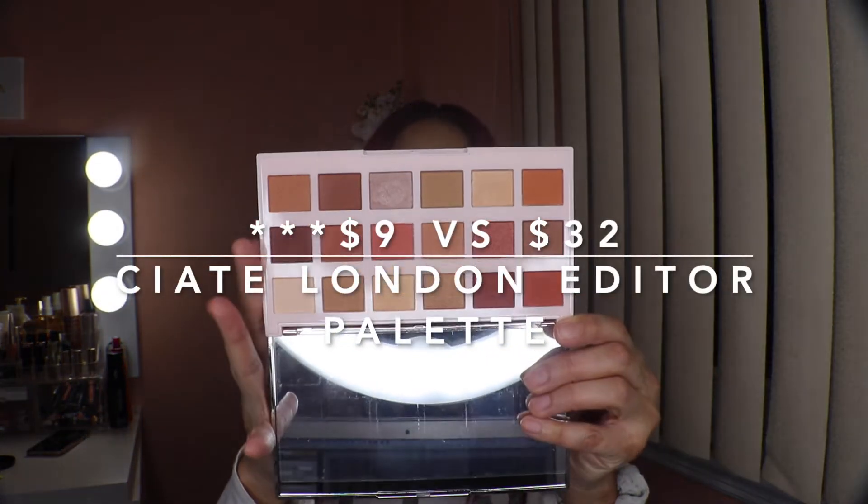The first item is from Seattle London — this is the Editor Palette in St. Tropez. They have two different versions and this is the one I got. The retail value is $39 and I paid $12 with Boxy Pop-Up.